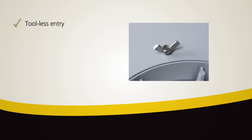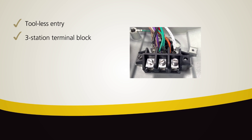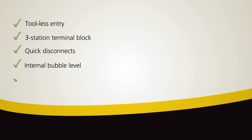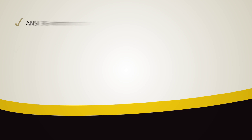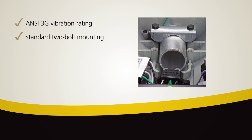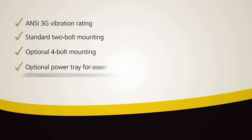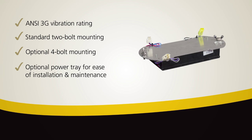ATBL lineman friendly features include tool-less entry, a three station terminal block, quick disconnects, internal bubble level and cast in leveling steps. With ANSI 3G vibration rating and standard 2-bolt mounting, the ATBL also offers optional 4-bolt mounting. An optional power tray is also available for ease of installation and maintenance.